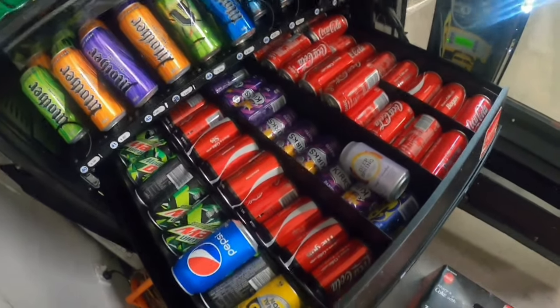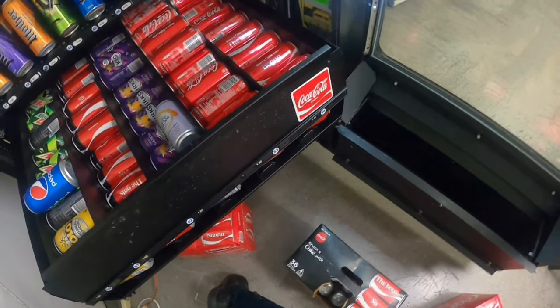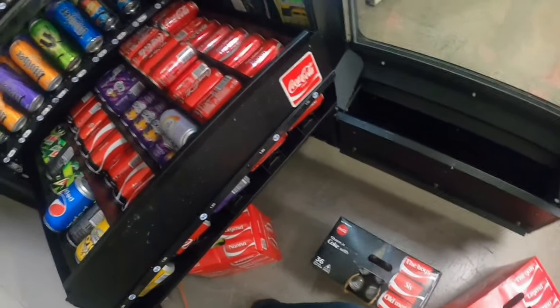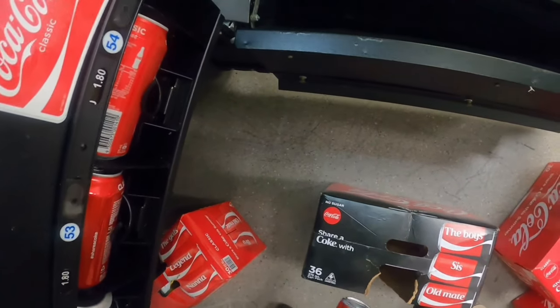I want to mention that this machine sold out of energy drinks — the 500ml ones. It's been a learning curve finding out which ones are the best sellers and which ones are not.